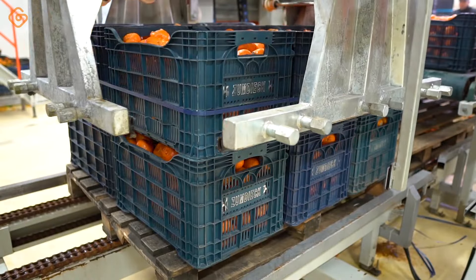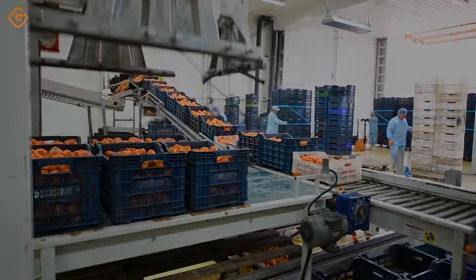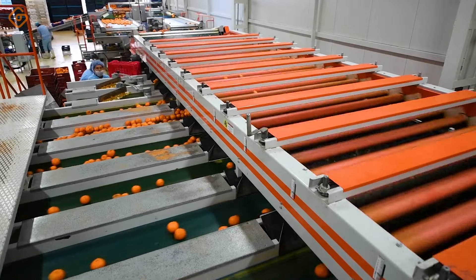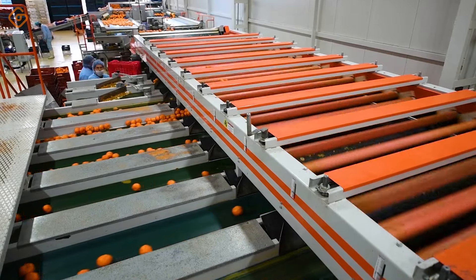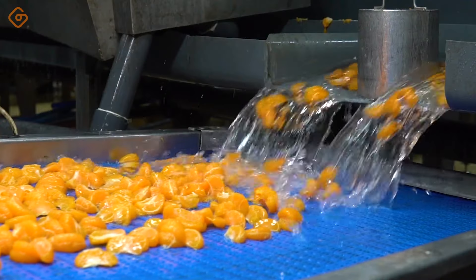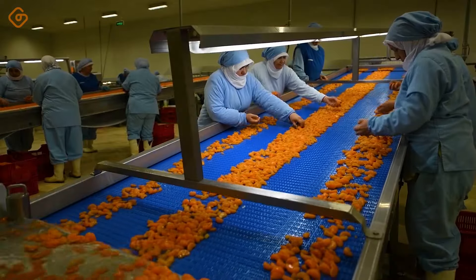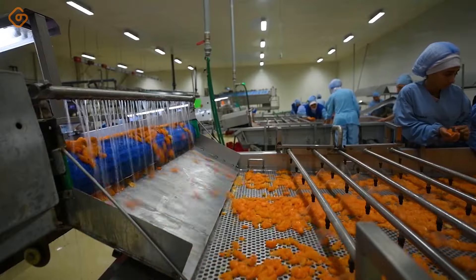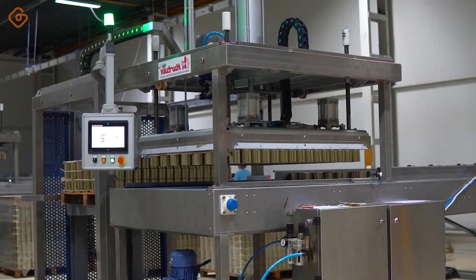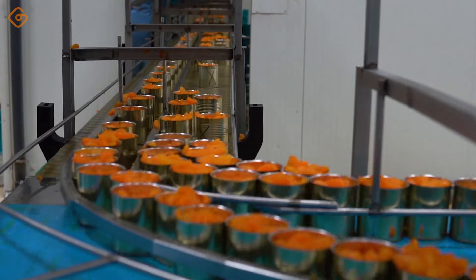Tangerine, a delicious and nutritious fruit, is always known for its characteristic sweet and sour taste and bright color. The production process of the tangerine segment requires not only sophistication and expertise, but also dedication and patience. Seeing the colorful and attractive tangerine segments on the production line, you not only feel the natural beauty, but also admire the diligence and dedication of the workers. Each tangerine segment is not only a fresh product, but also a symbol of sophistication and artistry in production.